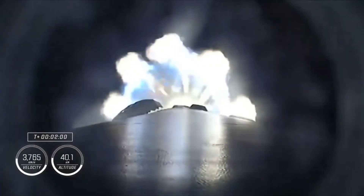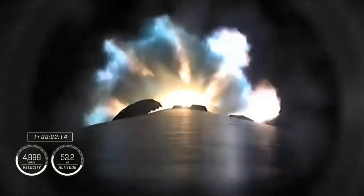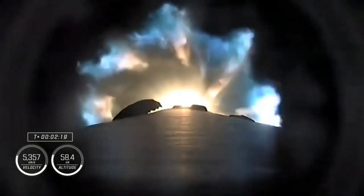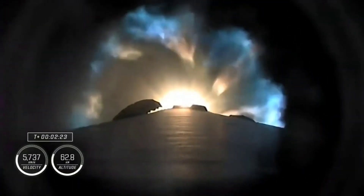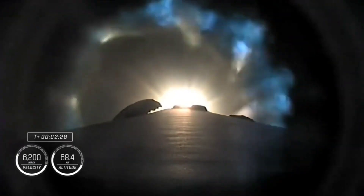One minute 53 seconds into flight. We're about 30 seconds away from main engine cutoff, which will be followed quickly by stage separation and second stage engine start — the ignition of the MVAC engine on the second stage. Now about 10 seconds away from main engine cutoff.